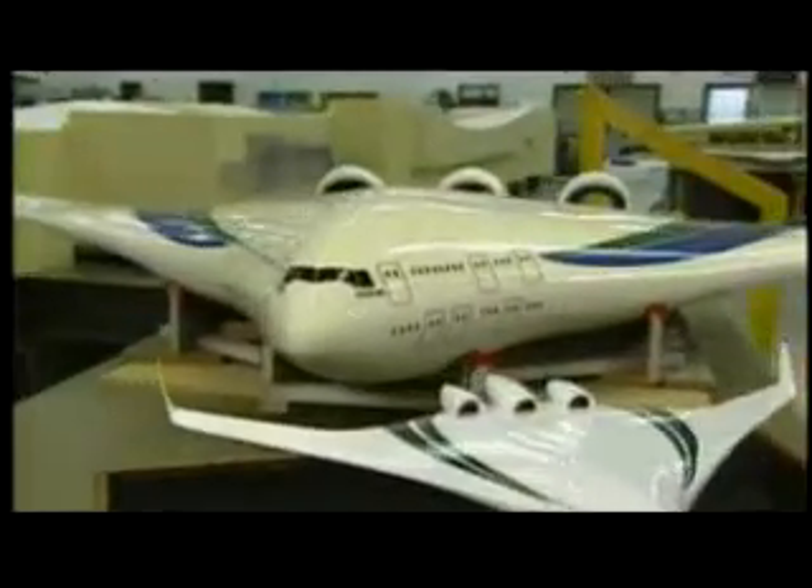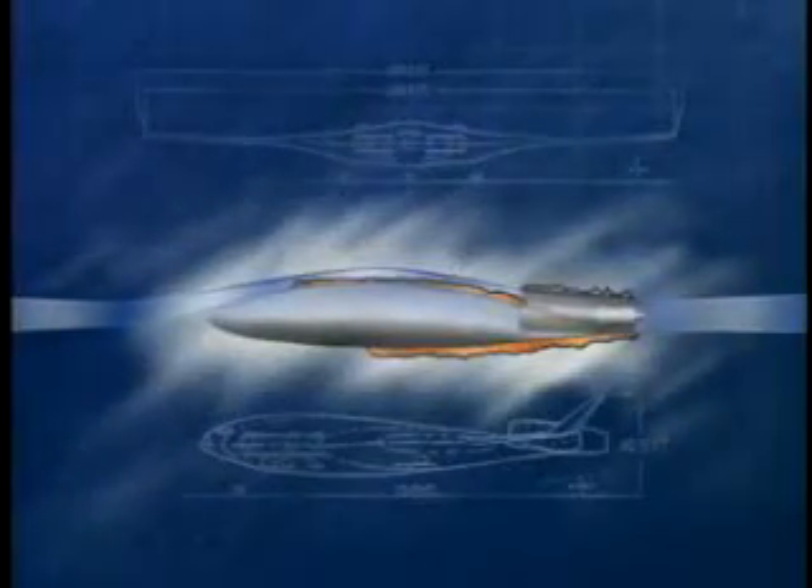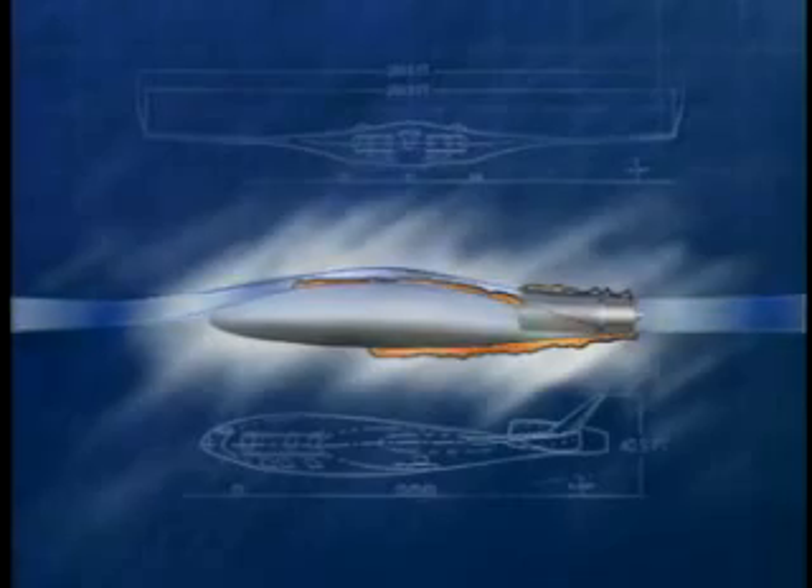Will the aircraft of the future look similar to the aircraft we see today? Some aircraft will look the same or very similar, and some will not. One of the concepts we've been working on in terms of advanced technologies is the blended wing body, or the BWB. That aircraft is aimed specifically at being much cleaner in terms of emissions and fuel burn.